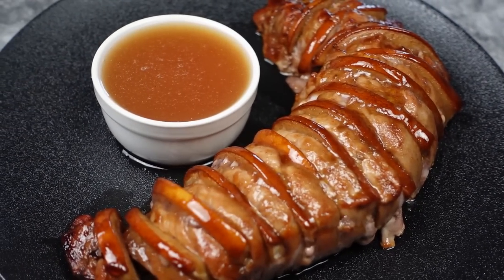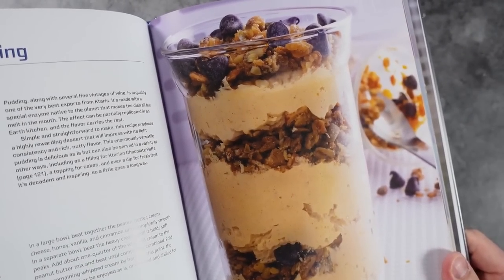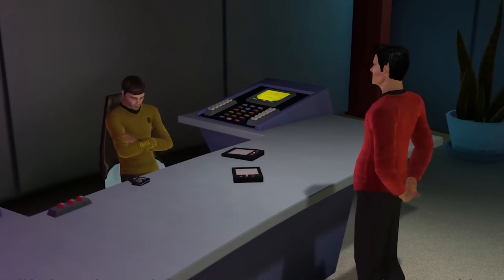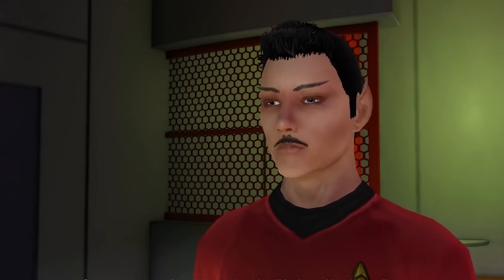Smells so good that resistance is futile. Our last stop is the planet Kataris for a sweet and decadent end-of-meal course. Let's go make some Katarian pudding. By the way, if I'm mispronouncing all these planets and names, I'm so sorry.